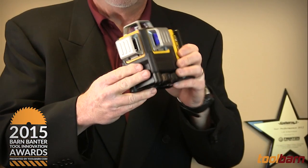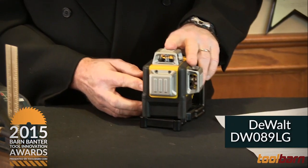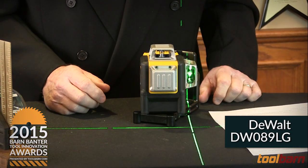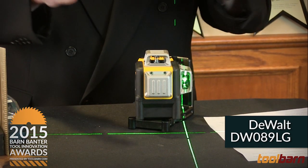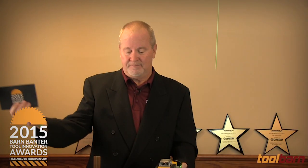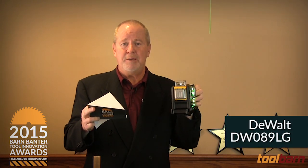Once you've got the wall back together, you've got to make sure everything is level, flush, and even. One really good way to do that is with the DeWalt Greenbeam Line Laser. This thing will give you a variety of looks at a room to help you level up everything. It's a great tool when you're working on something that needs to be nice and flush and square. And the winner: the DeWalt Greenbeam Line Laser.